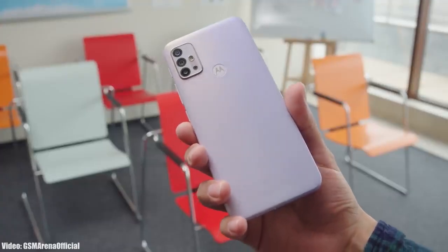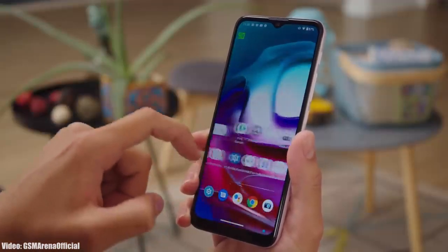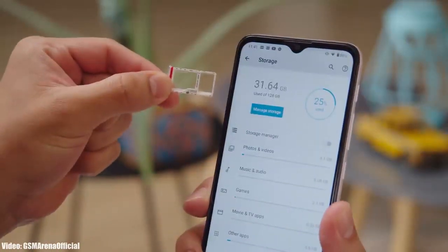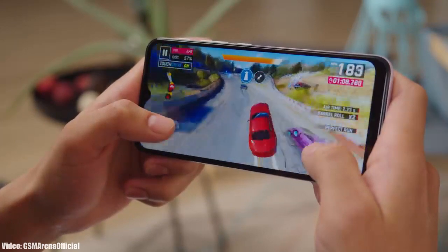This update is currently rolling out in Brazil, but in upcoming days it will definitely expand to other countries, carriers, and regions as well. The update might take some time depending upon the country you're in, but as it's now officially out by Motorola, it won't take long to reach your smartphone.